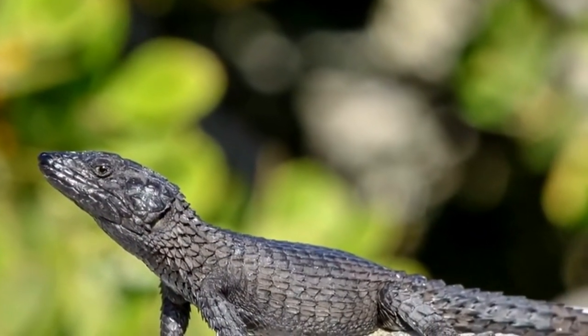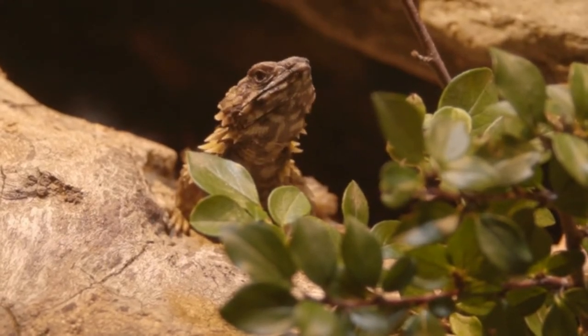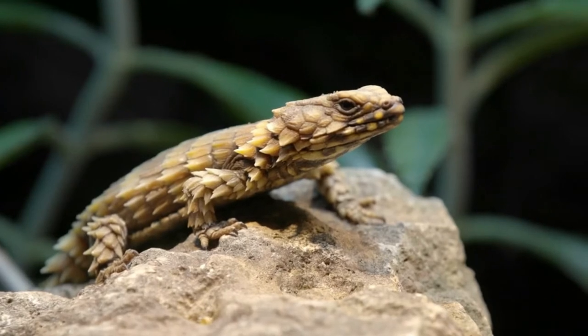An armadillo lizard is an omnivore, as it eats plants and other animals. Termites make up the majority of its diet, although it also eats scorpions, millipedes, spiders, and some kinds of plants.